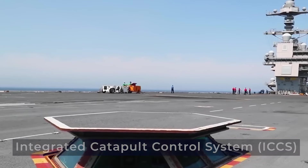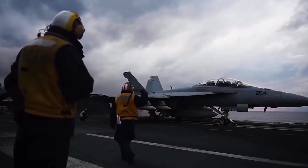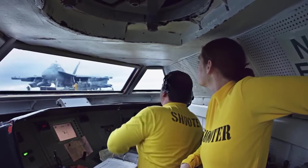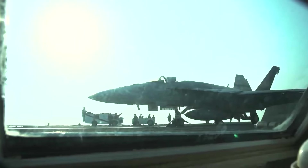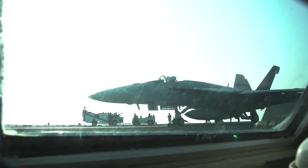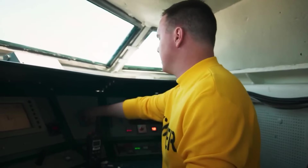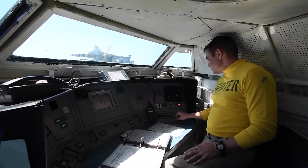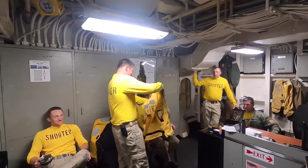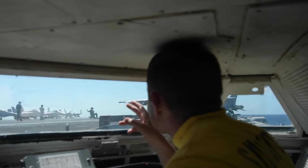The Integrated Catapult Control System (ICCS), also referred to as the bubble, serves as the nerve center on modern United States Navy aircraft carriers' flight decks, playing a pivotal role in safely and efficiently launching aircraft. Unlike traditional setups requiring multiple remote stations and intricate intercommunications for each takeoff, the ICCS streamlines the process, minimizing the risk of errors that could lead to accidents. The officer stationed in the bubble shoulders substantial responsibility. Before each launch, they conduct safety checks, monitor winds, ensure a clear path, and keep a close eye on the front-facing board. A safety button illuminates if any potential danger is detected, allowing for an immediate launch pause.